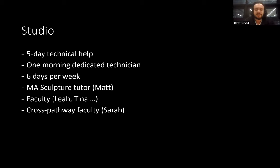We have a great tutor in Matt, and also the rest of the BA faculty — Leah Capaldi and others. We also have cross-pathway faculty with other experience you're welcome to talk to, such as Sarah Woodfine who runs MA Drawing. So you know, it's great to be situated within your subject but you can also use that as a place to move beyond.